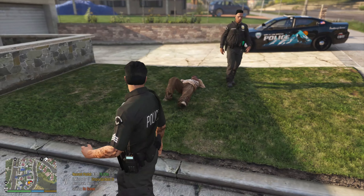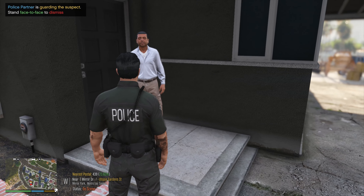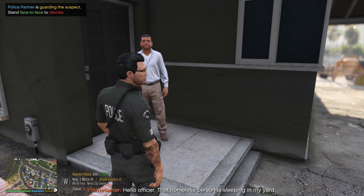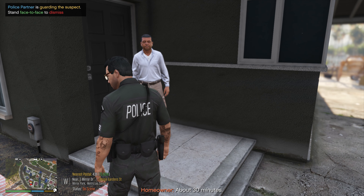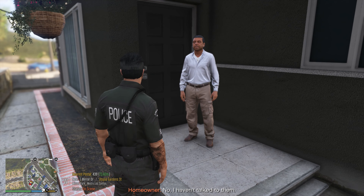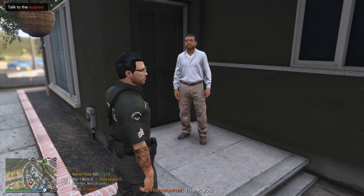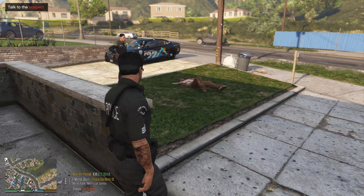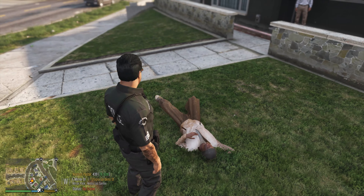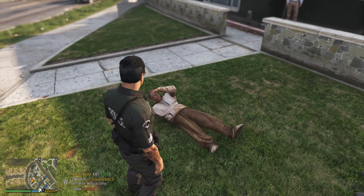Hey bud. Hey Officer Dart, I'm keeping an eye on him for a second. It's Sergeant Benzo. He goes, 'Hey officer, that homeless person is sleeping in my yard.' How long has he been there? About 30 minutes. Have you asked him to leave? He goes, nah, I haven't talked to him. Alright, I'll see what I can do. You want him removed from your property? He goes, yeah, thank you. Hey bud, what you got going on? It's Sergeant Benzo and Officer Dart. Just want to talk to you for a sec — want to get up?